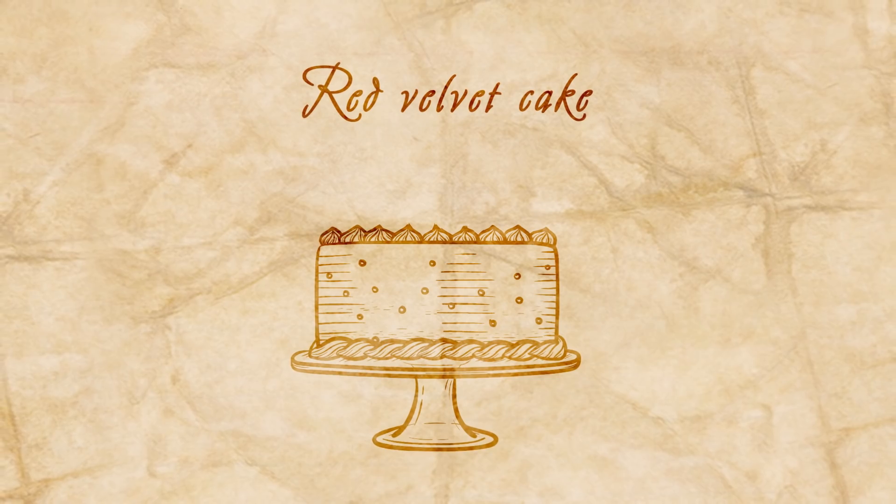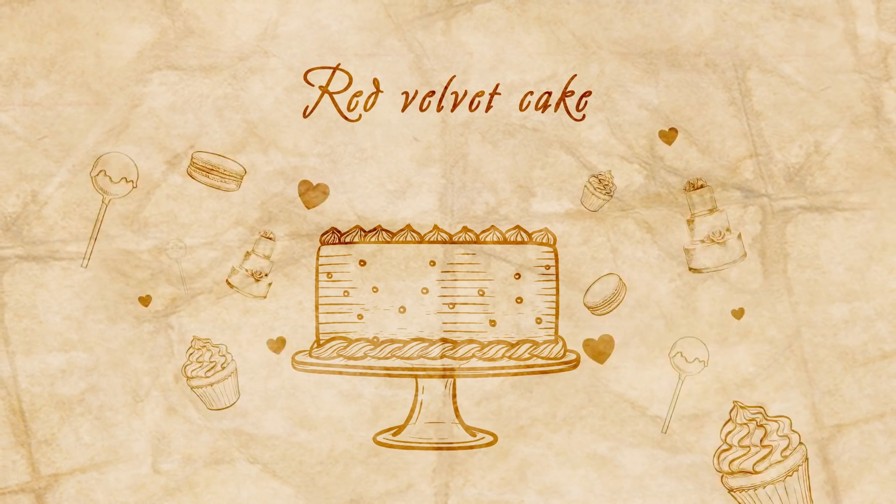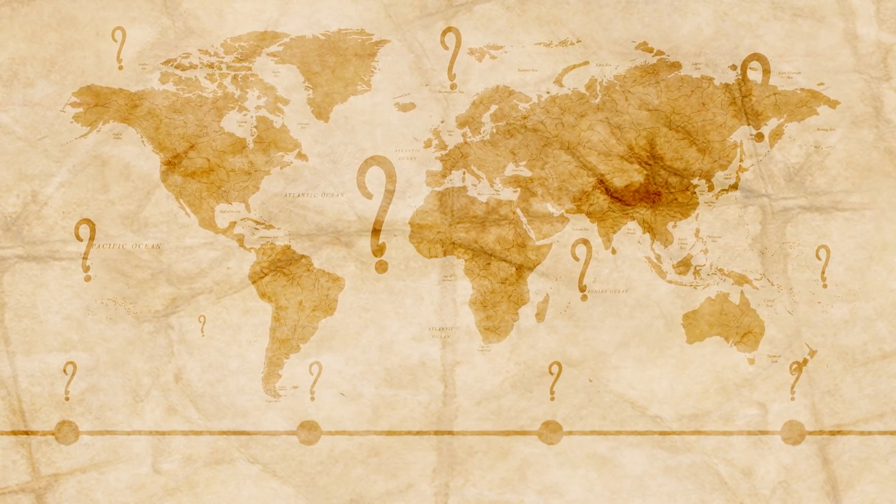It seems like the past few years have seen a red velvet explosion, but where and when do these colorful cakes come from? Since I haven't read too much on this cake, I'm talking with Stephen Schmidt, a food writer, researcher, and member of the Culinary Historians of New York. Stephen, thank you for being here on Edible History. Today we're talking about the history behind the red velvet cake. Can you tell me a little bit about that?